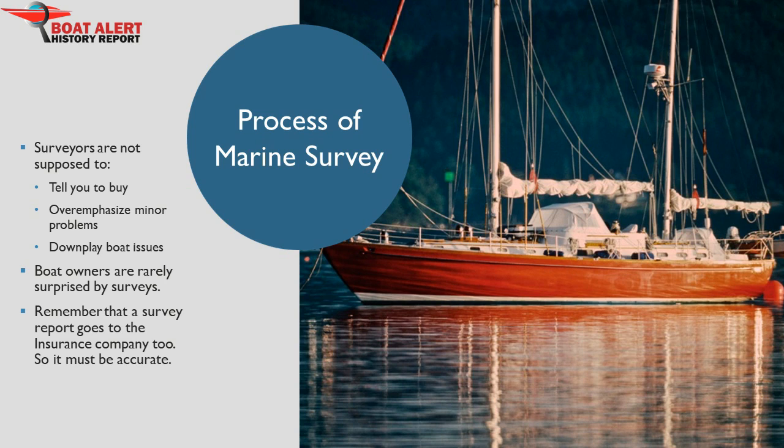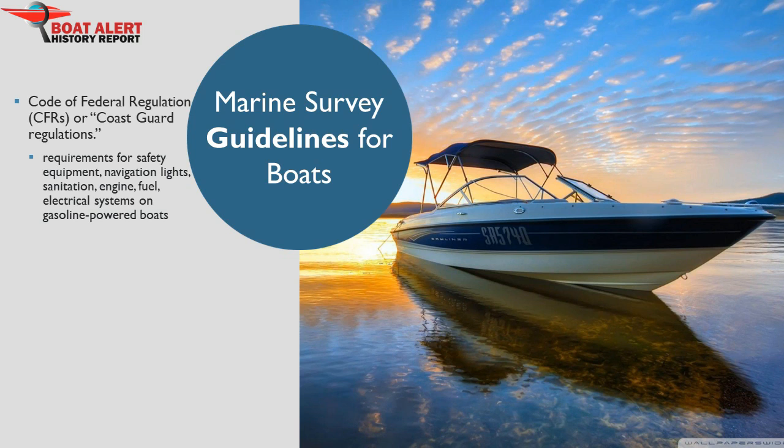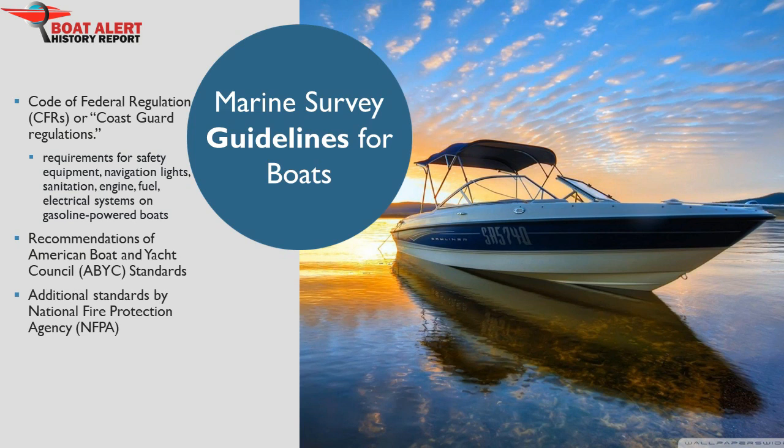I want to mention the main marine survey guidelines that surveyors use. There are guidelines utilized within the survey that help with many of the judgment calls — the surveyor is not just performing on his or her own opinions. First and foremost is the Code of Federal Regulations, often mentioned as Coast Guard regulations. These cover minimal requirements for safety equipment, navigation lights, sanitation, engine, fuel, and electrical systems on gasoline-powered boats. Diesel-powered boats are free from the mechanical and electrical regulations. Close behind the CFRs are the American Boat and Yacht Council standards, which are recommendations rather than regulations, but can carry significant weight if a problem lands in court. Additional standards that surveyors cite come from the National Fire Protection Agency, and in some specific cases, the surveyor might use other sources.